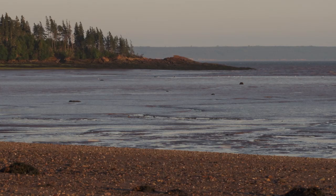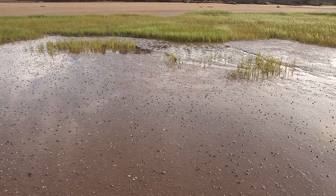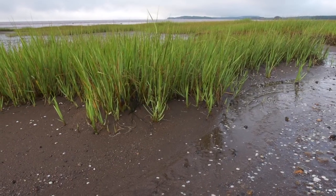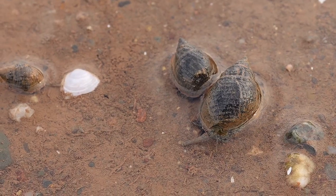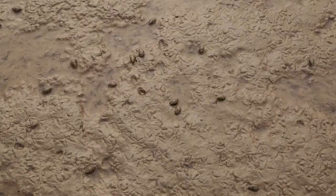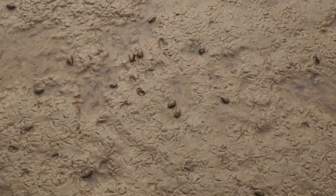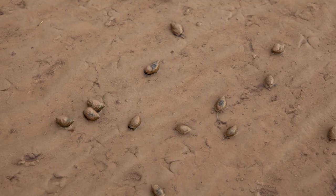From a distance, the mudflats appear lifeless, but a great density of creatures live here. The flats are teeming with mudworms, mudsnails, and clams. Most of these mud creatures hide in burrows, but the armoured mudsnails are able to slowly graze, unimpeded by the pillaging avian tourists.